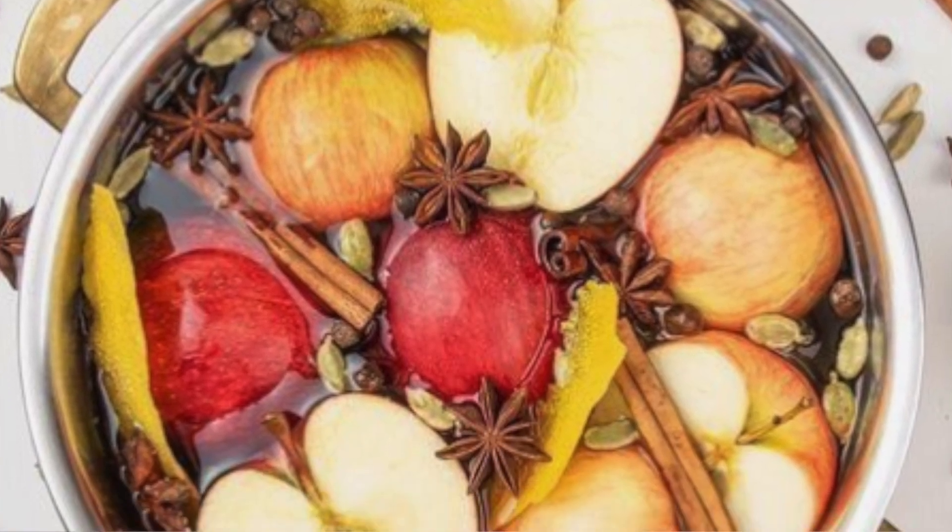The last one I'm going to mention is something I actually want to start doing — creating simmer pots. Simmer pots are essentially herbs, spices, and fruits that you put inside a pot and boil, and it naturally makes your room and area smell wonderful, depending on what you're simmering.